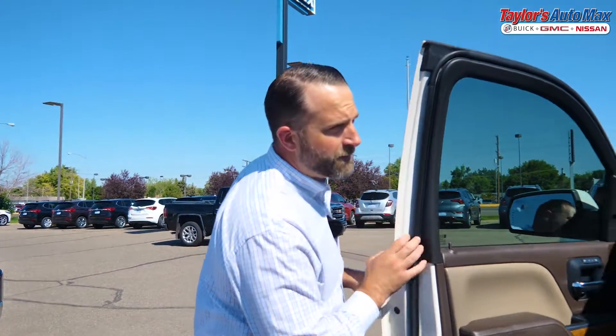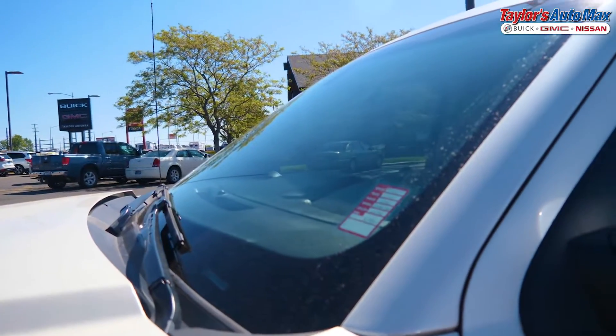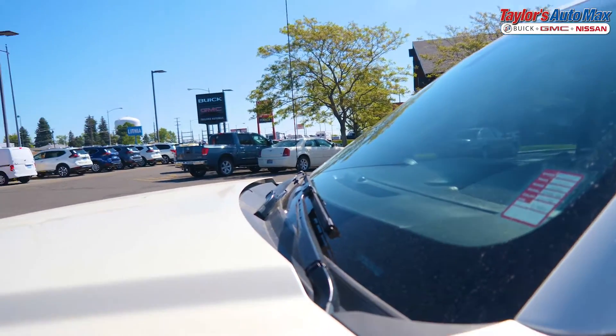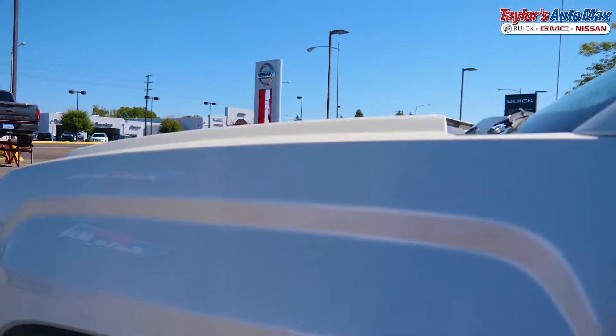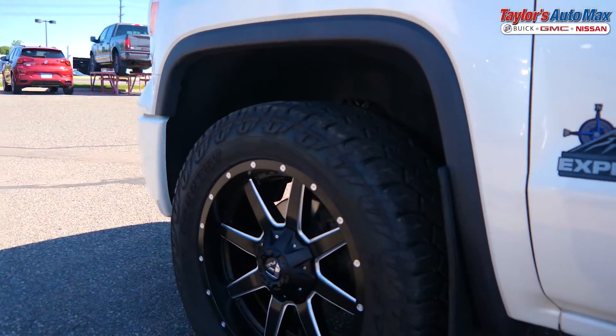Once we get done with the interior, we notice all those additional options that you have. We come and look at your windshield — we want to make sure the windshield is clean, no stars, no cracks — so we can have a clean windshield for that next customer. Once we verify that, we move on to the tires. We want to make sure the tires have enough tread depth that it is appealing to the next customer who's going to buy it.